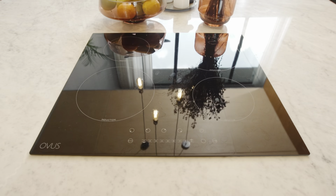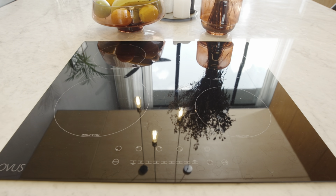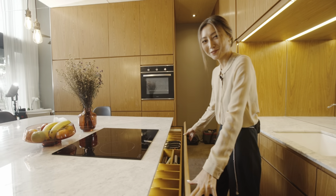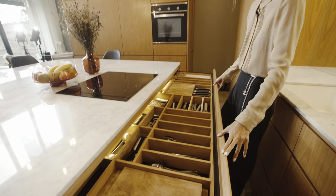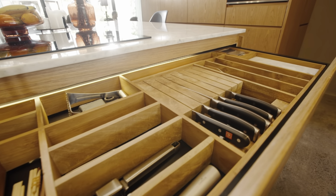This is the stove top. You can choose between electric or induction depending on your preference. My favorite drawer in the whole house — it's custom made and 1.8 meters long and there is a spot for everything.